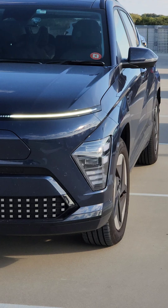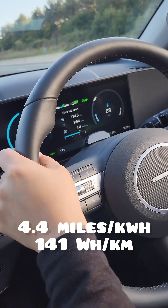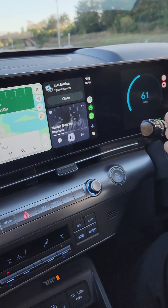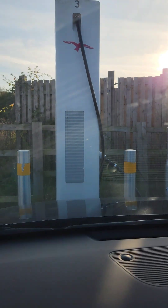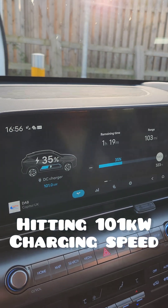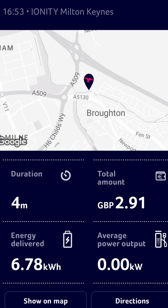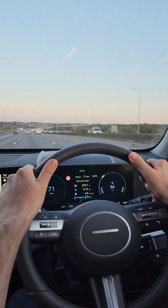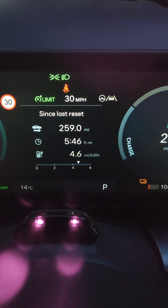On the way back the efficiency was still very good at 4.4 to 4.5 miles per kWh. We then stopped for just a few minutes at the Ionity charger, because again we had forgotten to top up to 100%, but no problem — we added 10% there, and by the end of the trip we had done about 259 miles at 4.6 miles per kWh.